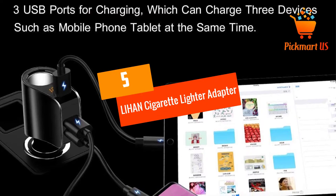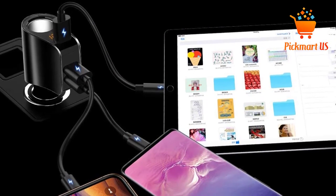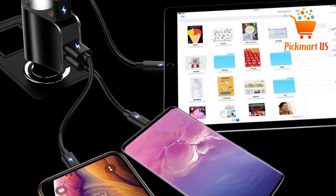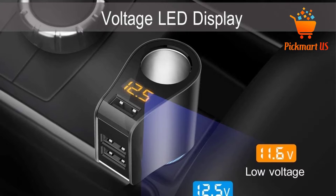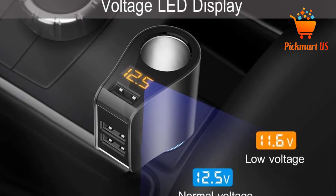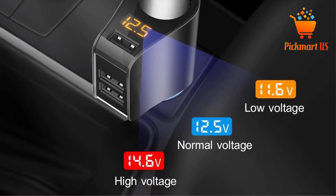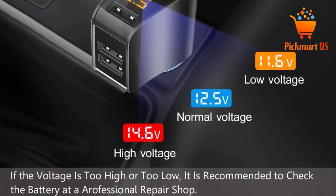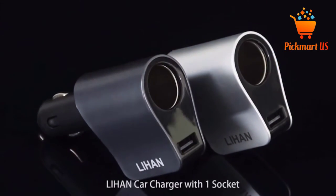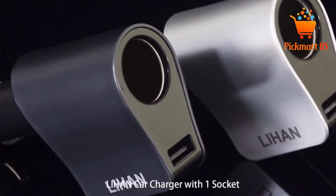At number 5, the Lihan Cigarette Lighter Adapter. The Lihan Cigarette Lighter Adapter delivers an output power of 60W. Alongside its three USB charging ports, you can conveniently charge three of your devices fast. Remarkably, the adapter has an intelligent output current to match different devices. The Lihan Cigarette Adapter also comes with an LED indicator, so you can know the real-time voltage condition of your battery when driving.